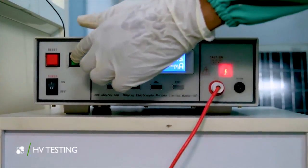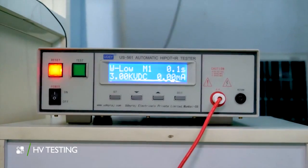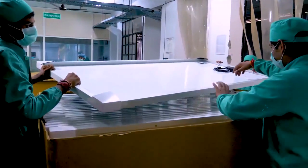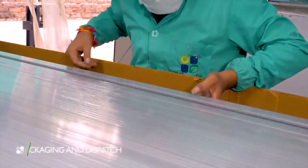A high voltage tester is used to detect any leakage current, which prevents chances of electric shock during installation. After a concluding visual inspection, packaging and dispatch is done.